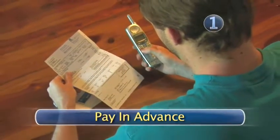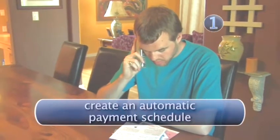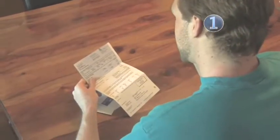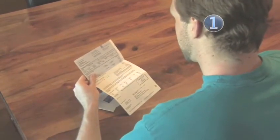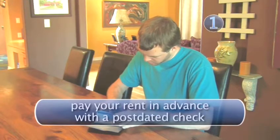Step 1: Pay in advance. Most companies will accept a deposit in your account to cover future expenses, or create an automatic payment schedule in association with your bank. Call your utilities services to find out what their policies are. If you pay rent, consider giving your rent check to your landlord early, but post-dating it to when the rent is actually due.